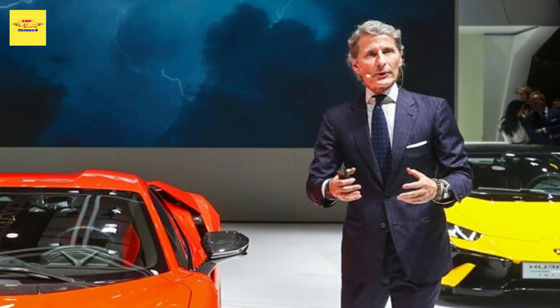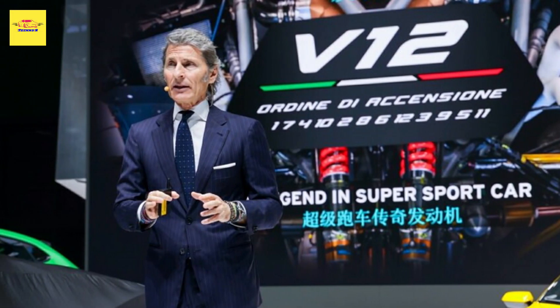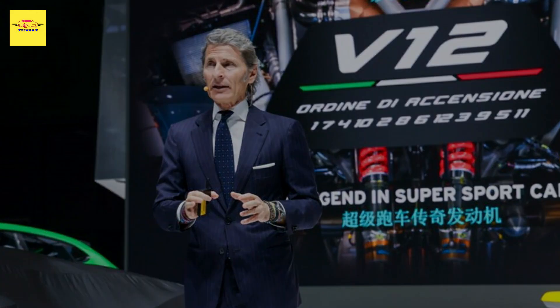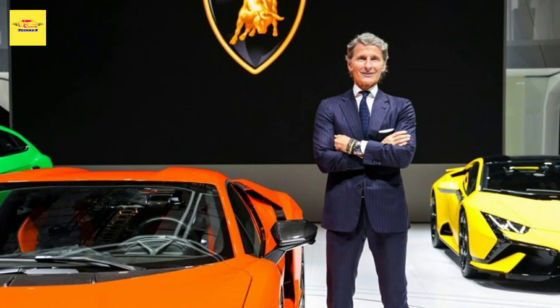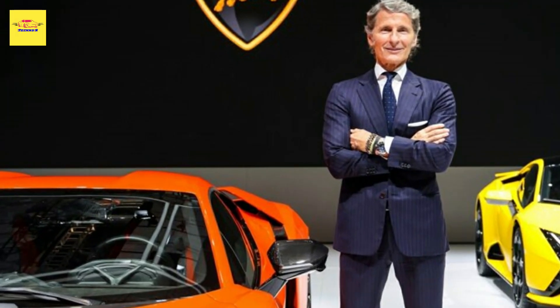The potent Lamborghini Rivialto has just made its public debut at the Shanghai Auto Show. And if you weren't convinced of its design from the original press pictures shared by Lamborghini, we think there's a good chance you'll be won over by it now.